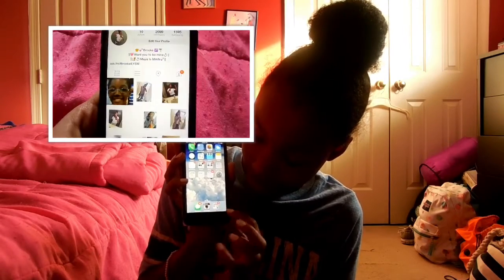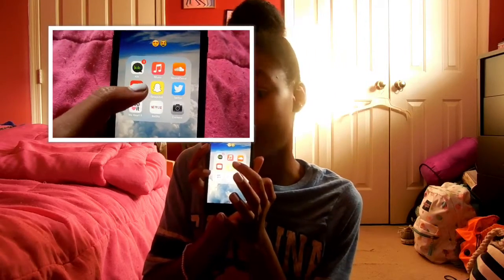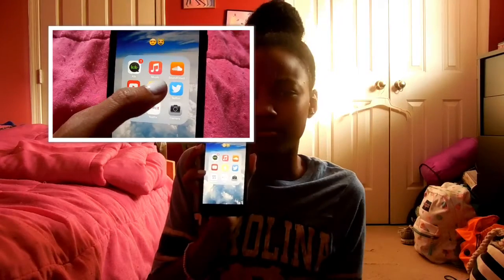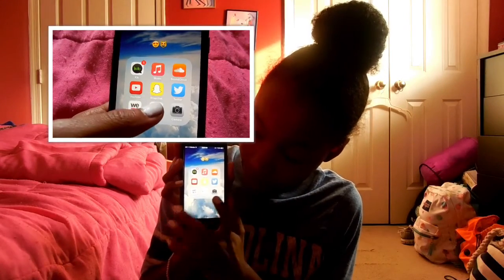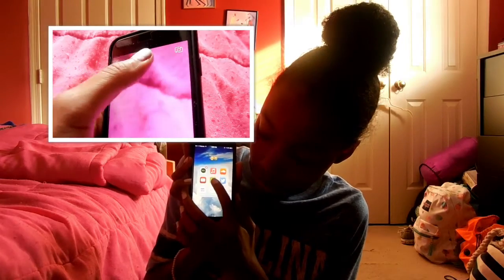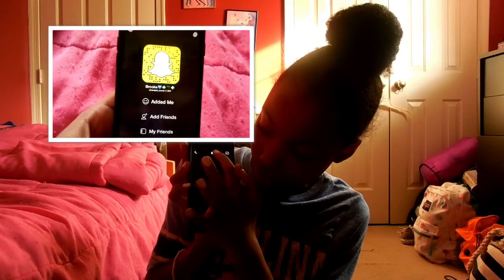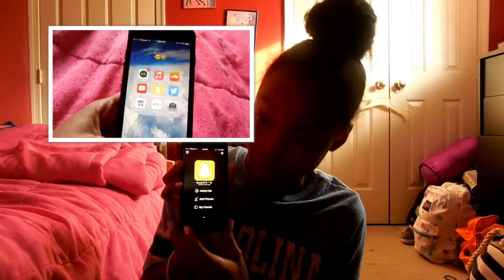And I have a heart eyes emoji folder and I just have Kik. It's private for right now, sorry guys. If I get more subscribers or whatever, then I'll probably make it public. I have Music, SoundCloud, YouTube, and Snapchat. You guys can add me on Snapchat at osnapits with a Z underscore brooke — no E.